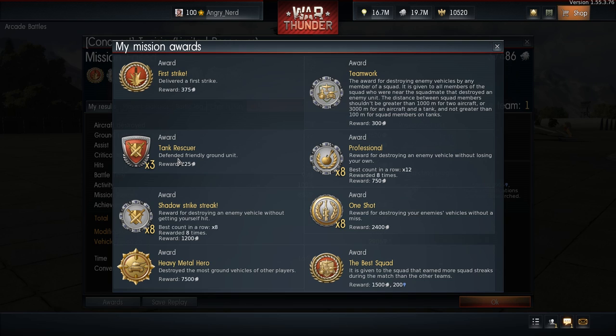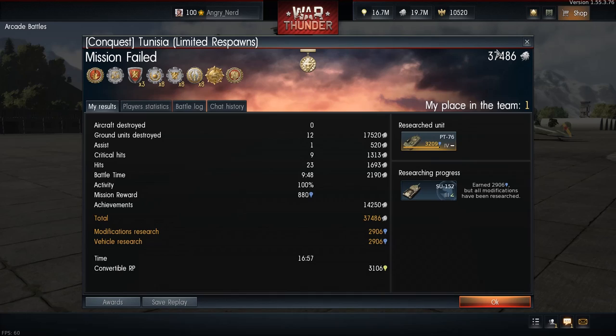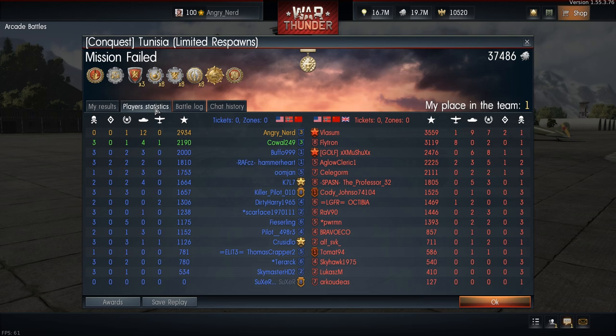We got First Strike, Teamwork, Tank Rescuer, Professional, Shadow Strike Streak, One Shot, Heavy Metal Hero, and Best Squad. You get a lot of one-shots with this vehicle. We destroyed 12 enemy vehicles and had one assist — not bad. First place on the team with 37,486 score.